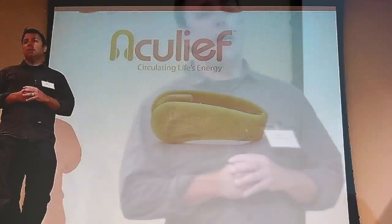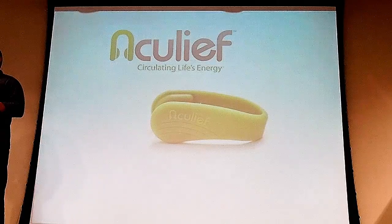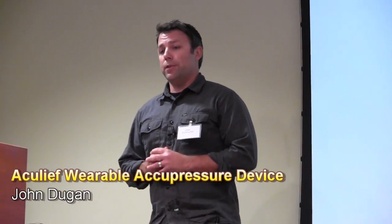Good evening. Thanks for coming this evening. My name is John Dugan and the name of my product is called AccuLeaf. AccuLeaf is a wearable acupressure device.